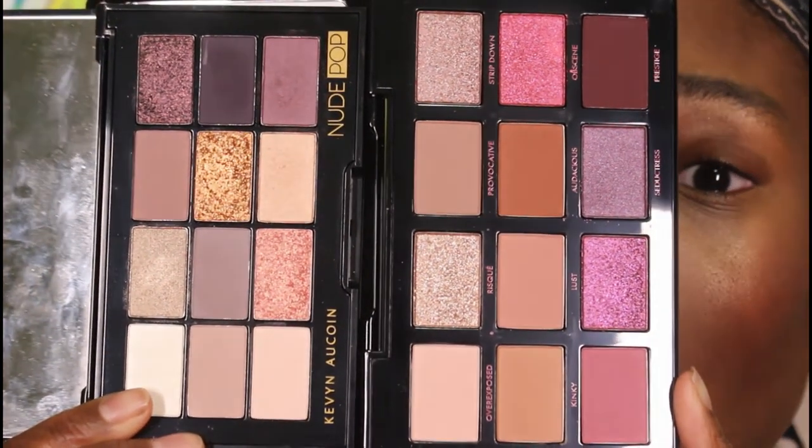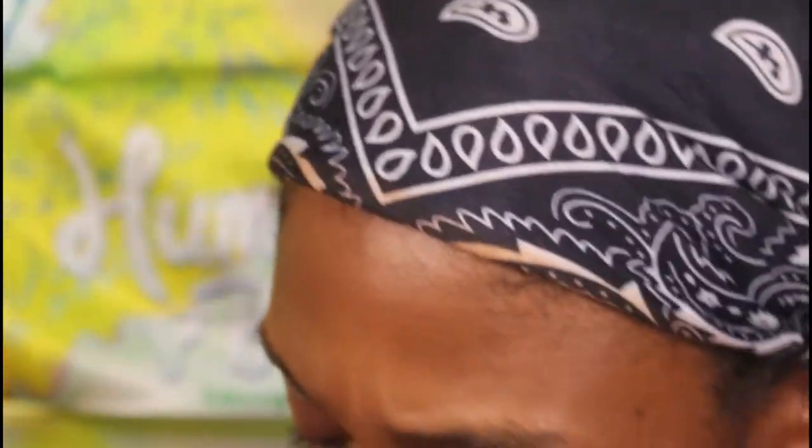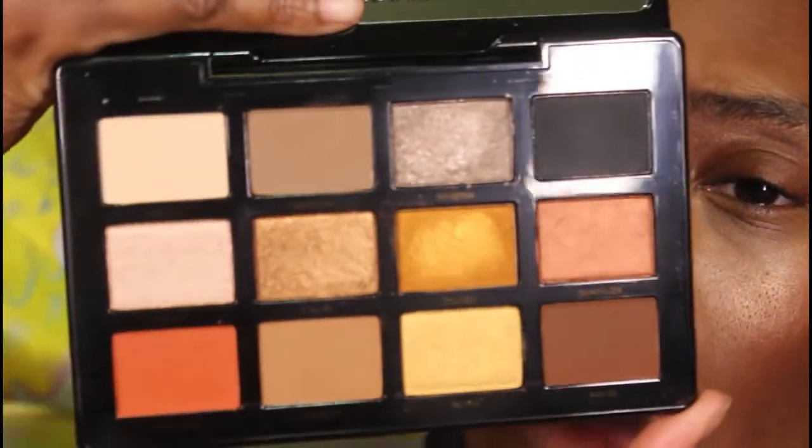It made me think of the Kevin Aucoin Nude Pop palette initially. They don't look exactly the same, but it gave me those vibes. I know this was one of the late great Mel Thompson's favorite palettes. I really like the color story as well because mauves are my vibe when it comes to a neutral palette. Here is the original OG palette he came out with — the Supreme Nudes — everybody was raving about it. I also have the Supreme Bronze, which I got on a great deal during Black Friday.